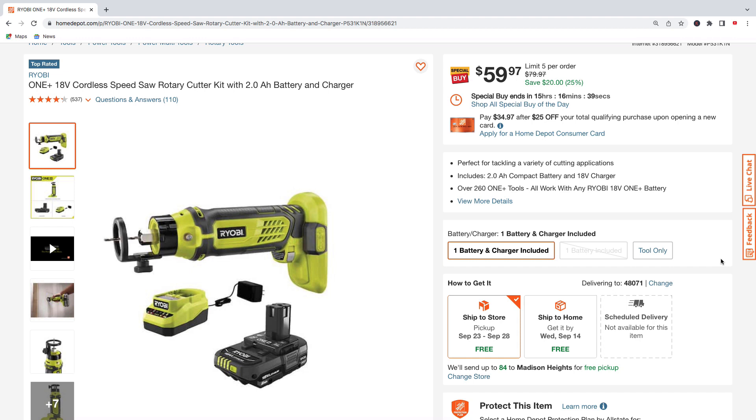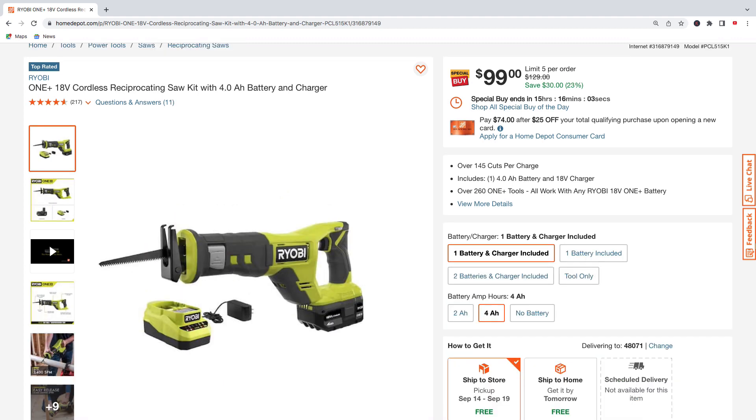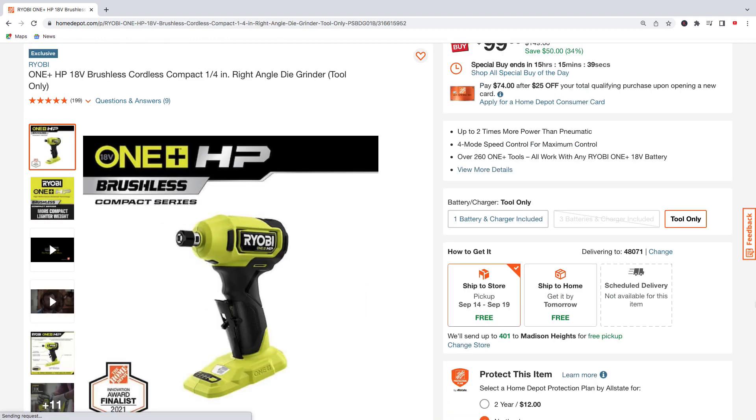Next up, the Ryobi speed saw rotary cutter kit with a 2.0 amp hour battery and charger — $59.97, saving $20, regularly $79.97. Here's the Ryobi reciprocating saw kit with a 4.0 amp hour battery and charger — pick this up for $99, regularly $129.